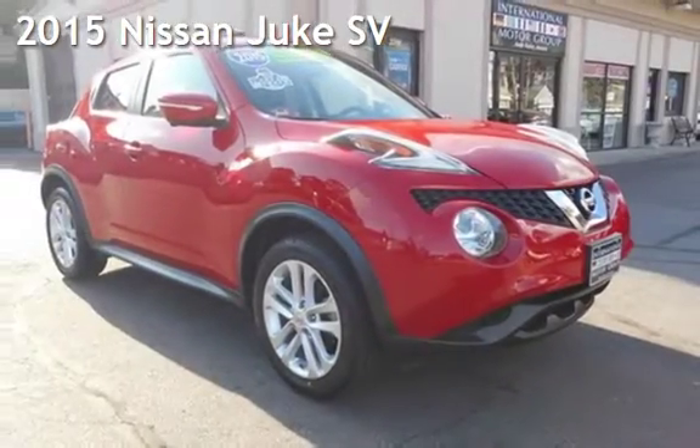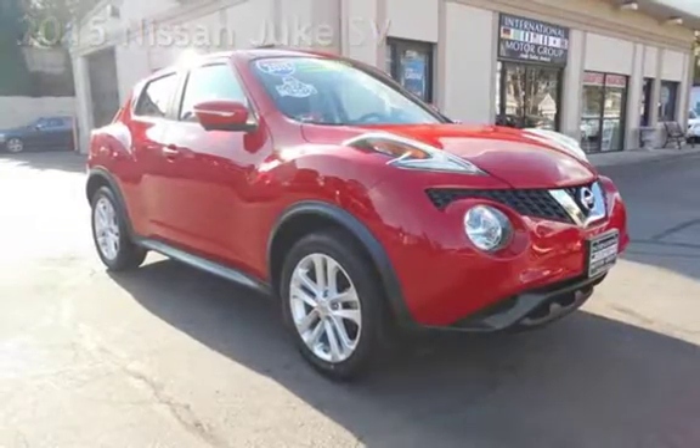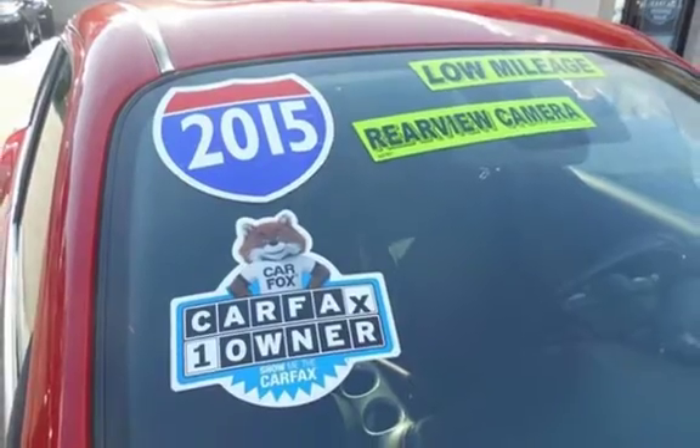Presenting a pre-owned 2015 Nissan Juke SV. This four-door wagon has a four-cylinder, 1.6-liter i4 engine, with all-wheel drive, and an automatic transmission.